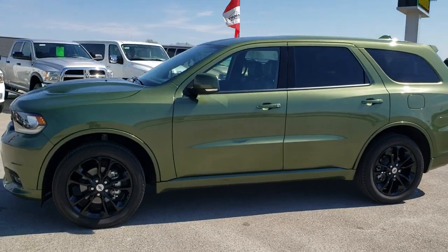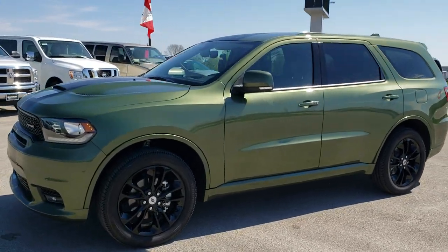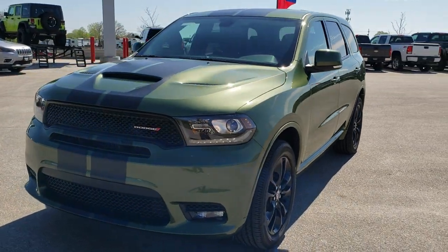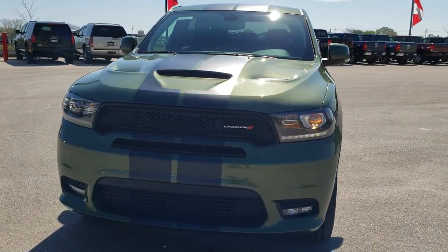This is stock number 20T126. We are here at Summit Automotive in Fond du Lac, Wisconsin, your new and used Dodge and Dodge Durango headquarters.